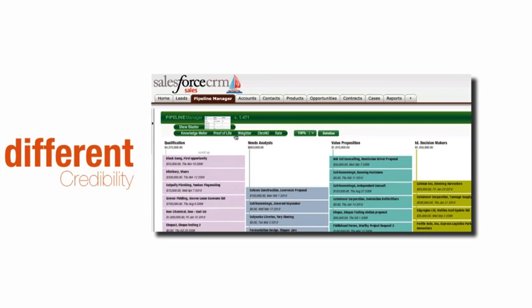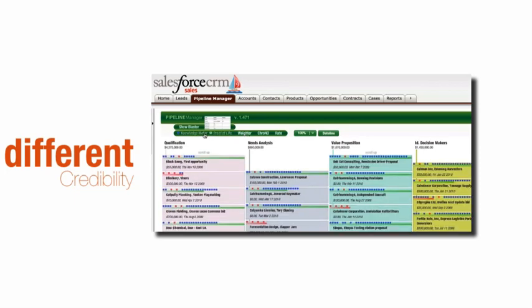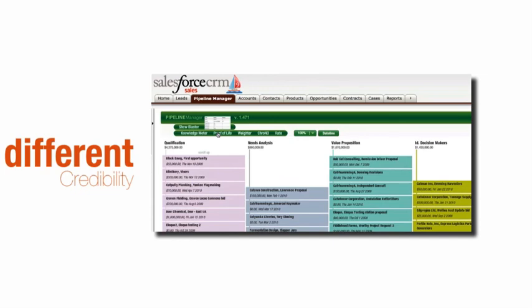It doesn't matter who you are — sales, finance, HR planning, or operations. A credible forecast is a high-impact, high-payback kind of difference.